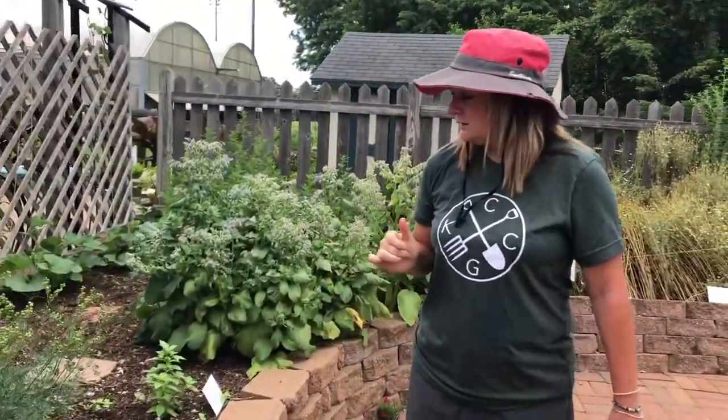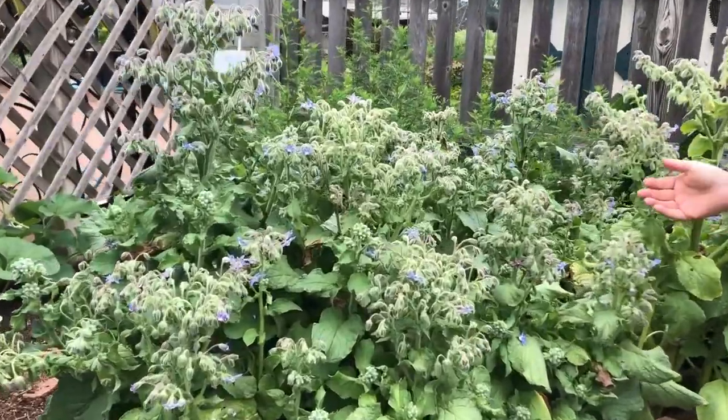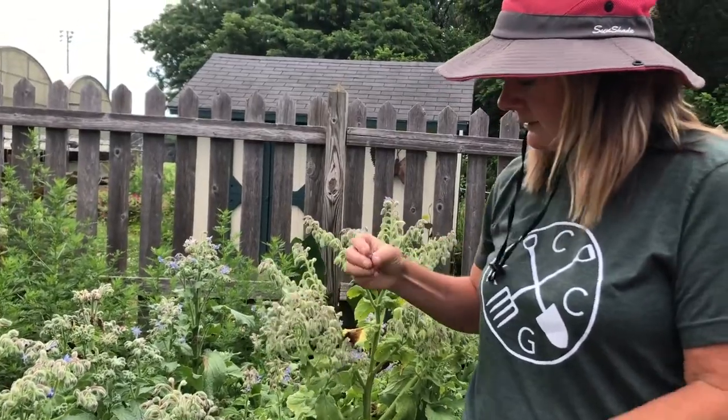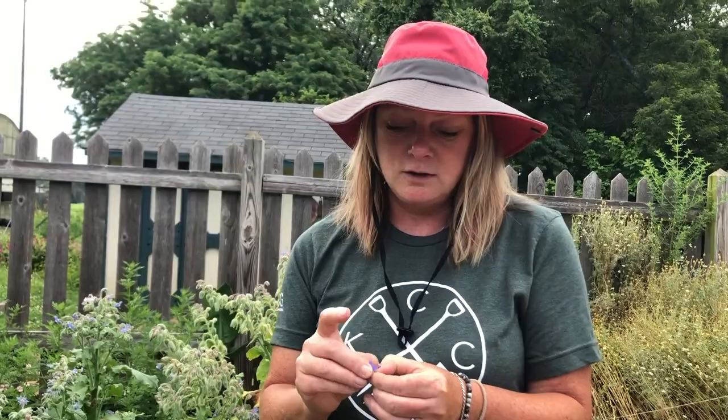Now we're going to stop at the borage. If you come over, be sure and pick a flower. They're edible and they taste like cucumbers. So delicious. Mmm, so good.